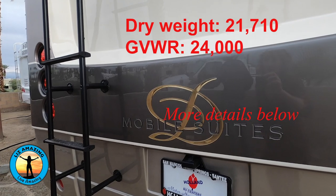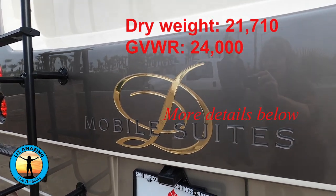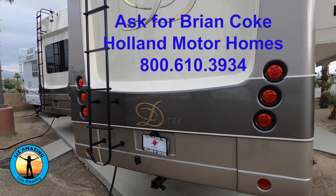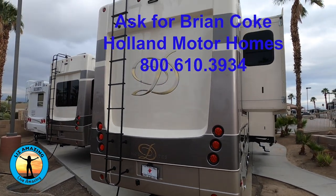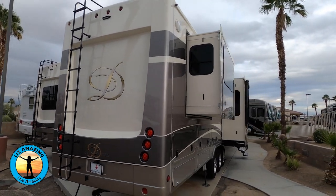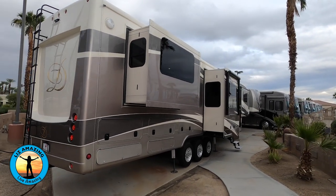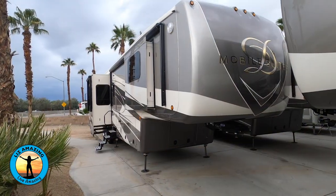At 44 feet long with six slides, this luxury well-built fifth wheel weighs 21,710 pounds with a GVWR of 24,000 pounds. It has a 50-gallon black tank, 75-gallon gray tank, and a 100-gallon fresh tank. There's a 12-gallon hot water tank and it has full body paint.